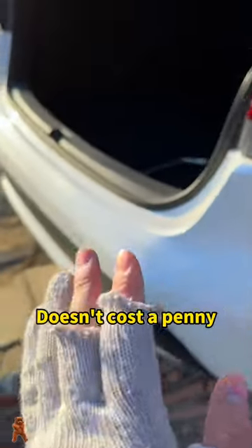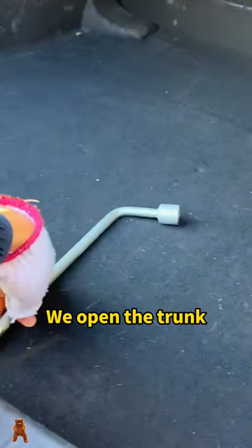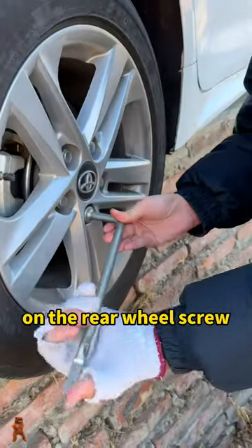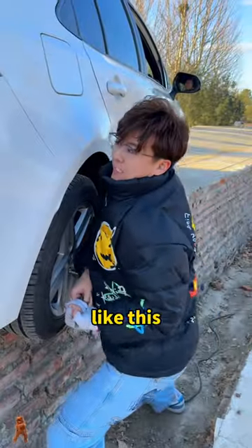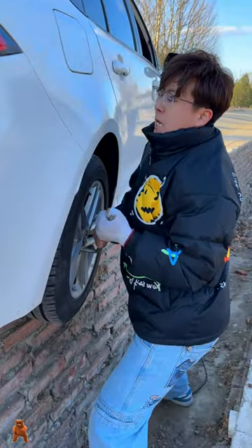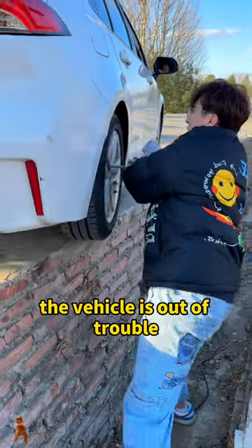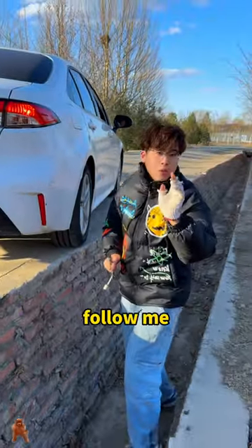You can get out of trouble easily. Open the trunk and get out the tire wrench. We just need to put the tire wrench on the rear wheel screw, then lift it up hard — like this. Look, the vehicle is out of trouble! Have you learned it? Follow me.